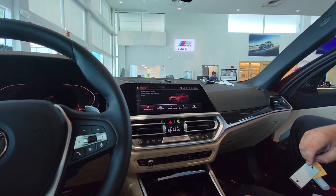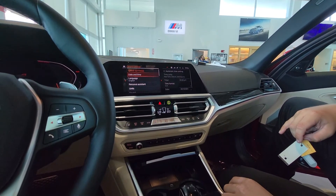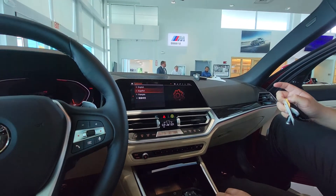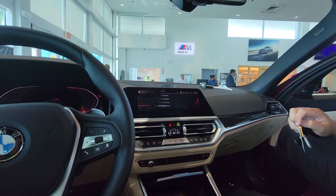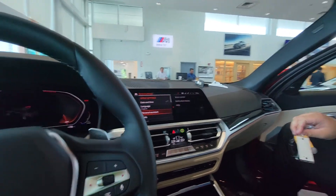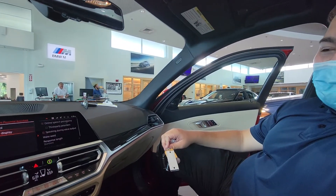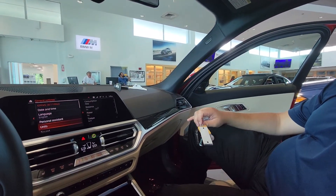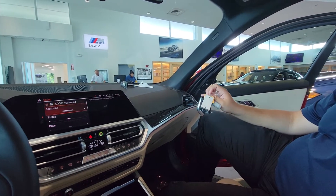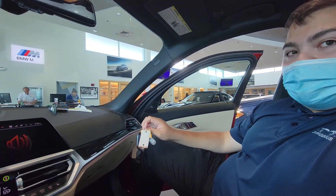The settings include general settings, which default to date and time as standard. The language defaults to English — you can also pick Spanish, French, or Mandarin. The personal assistant is the voice command. Units default to standard. Because you do have the nice sound system, you can change the surround sound, treble, and bass of the speakers.